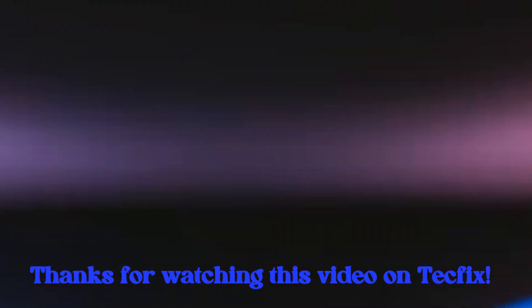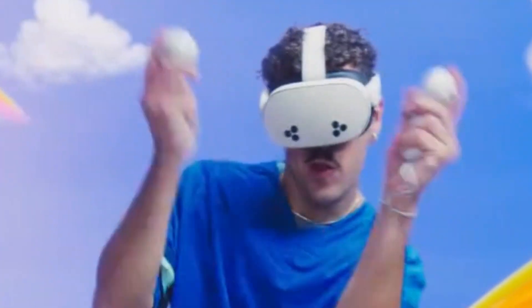Thanks for watching this video on TechFix. I hope you enjoyed the video. If you did, give it a thumbs up and drop a comment below. For more tech insights, reviews, and fixes, stick with TechFix.